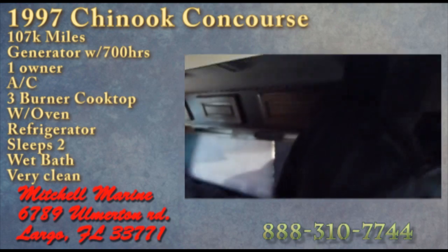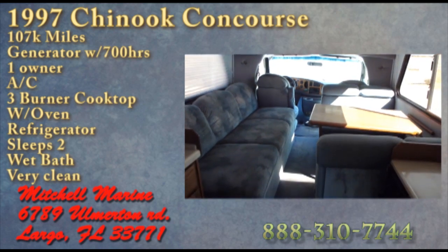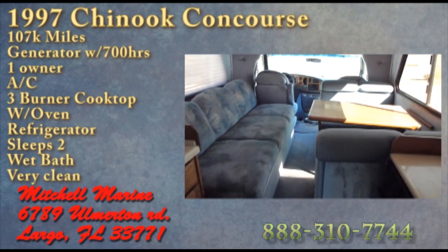If you have any questions about this Chinook, please give me a call. My phone number is 888-310-7744. If you do call, ask for Internet Mike — you'll be glad.